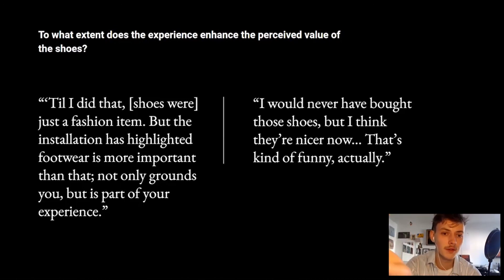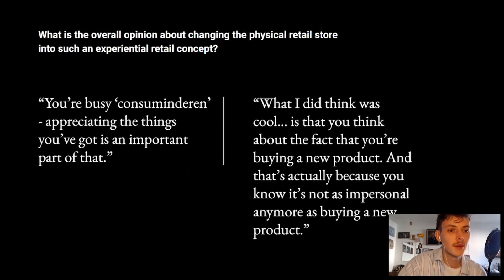Second question: to what extent does the experience enhance the perceived value of the shoes? Participants' comments indicated the experience made them rethink the purpose of their own footwear. The narrative added an emotional dimension to the appreciation of the product, and on top of its obvious utilitarian value, this was changing even for people who didn't affiliate with the shoe. Third question: what is the overall opinion about changing the physical retail store into such an experiential retail concept? Comments were made about how such an experience could make shopping a more conscious, positive activity — making participants more aware that they are buying a new product and appreciating it as such, whereas current stores sometimes try to conceal this. This sense of appreciation could enhance shoppers' sustainable consumption, and it also made them more aware of the products they already have.